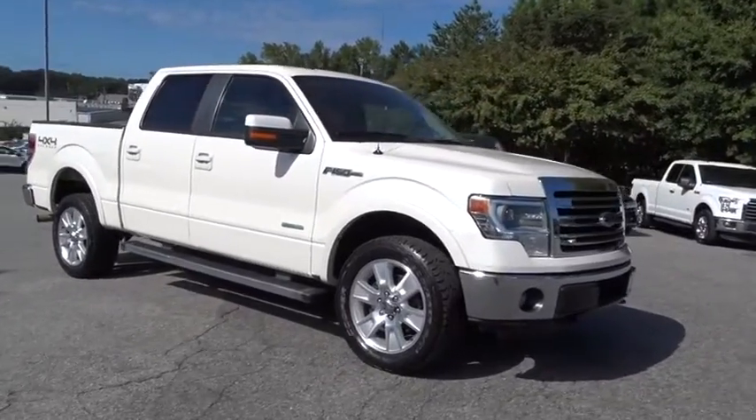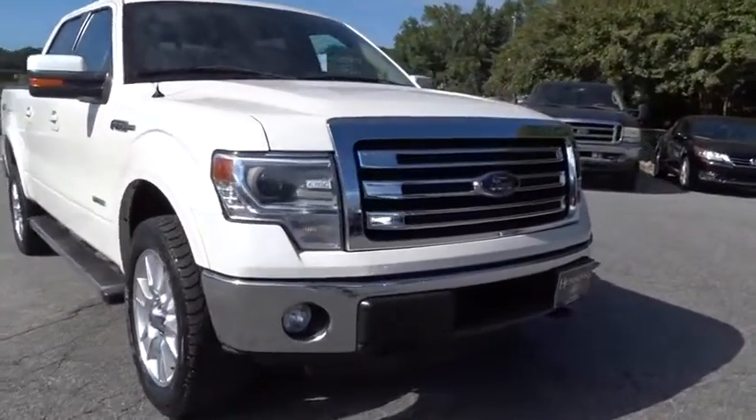Four wheel drive. Aluminum wheels. Climate control. AM FM stereo radio. Come see the car for yourself.